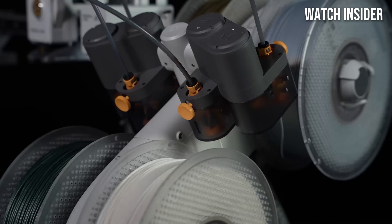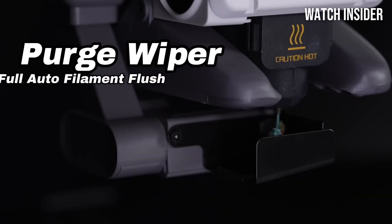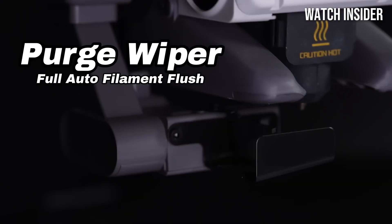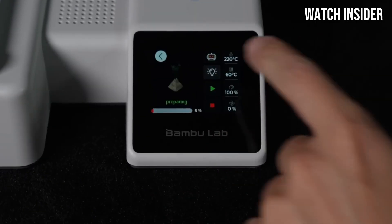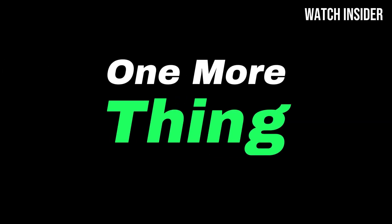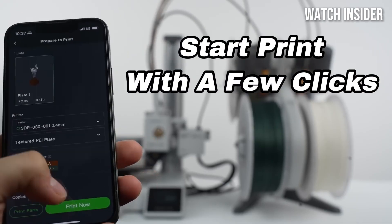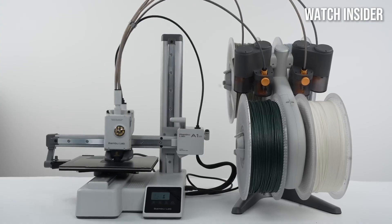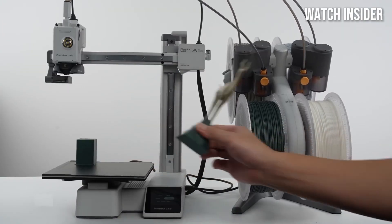Another significant advantage of the Bamboo Lab A1 Mini Combo is its versatility. It supports a range of materials, from PLA to flexible filaments, enabling you to experiment and create diverse projects. Additionally, the printer's robust build quality ensures durability, making it a reliable companion for your 3D printing journey. Overall, the Bamboo Lab A1 Mini Combo stands out as an excellent choice for anyone looking to dive into 3D printing.